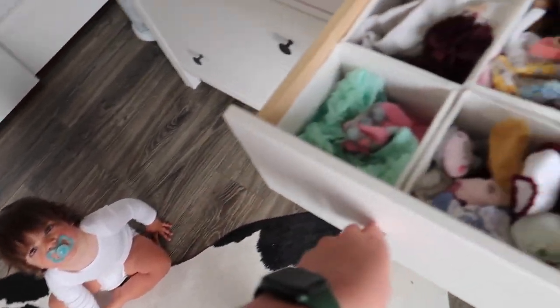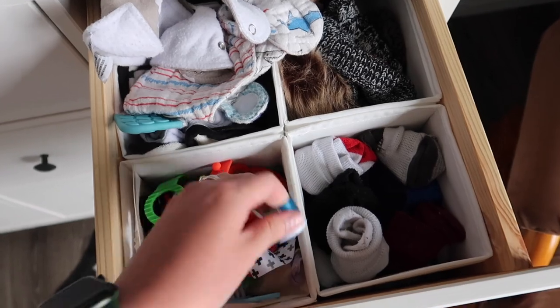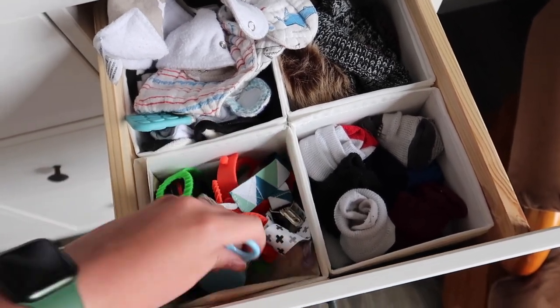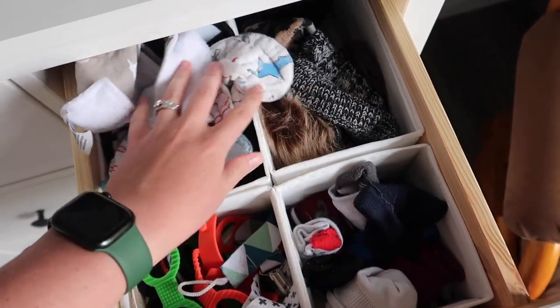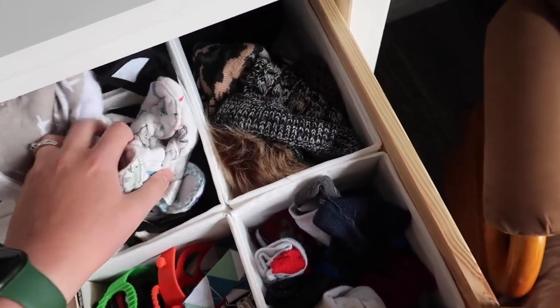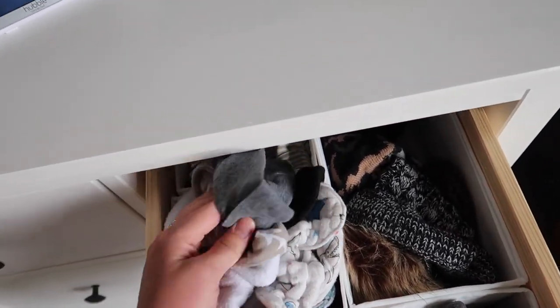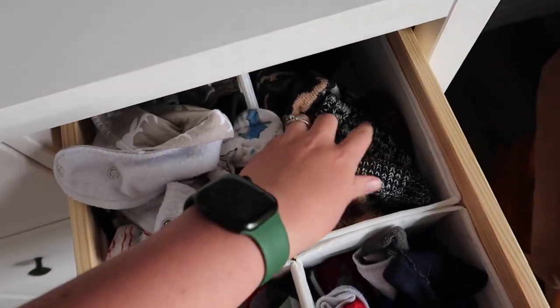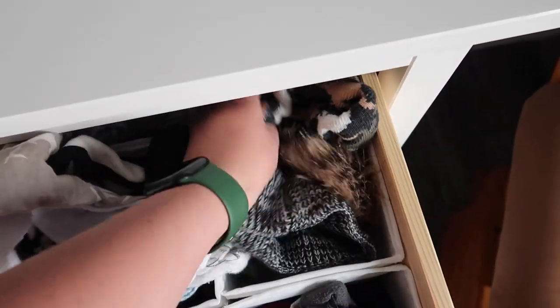In Asher's drawer we have pacifier clips, his hairbrush, socks — lots of socks, he wears them a lot. We've got lots of bibs; the bibs are like exploding out. And then lots of little hats that don't really fit anymore, and his winter hats and gloves and things like that.